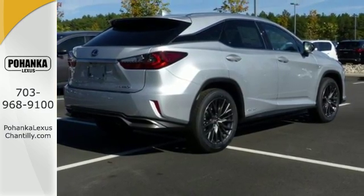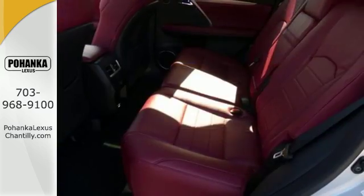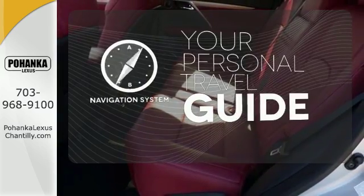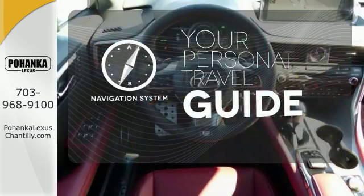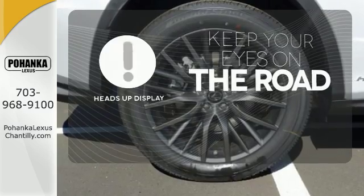The heated and ventilated seats adjust to your needs, and the Lexus Safety System Plus gives you a suite of features that help protect you. It comes with a navigation system to easily guide you to your destination. You don't have to take your eyes off the road for the information you need with the heads-up display.